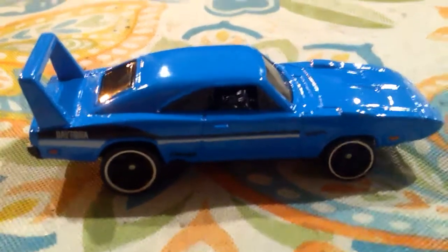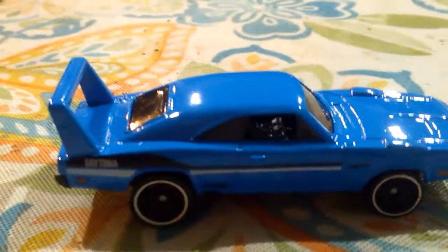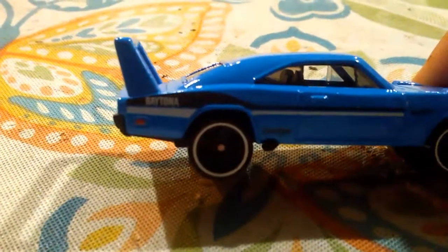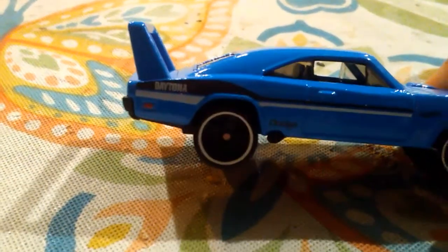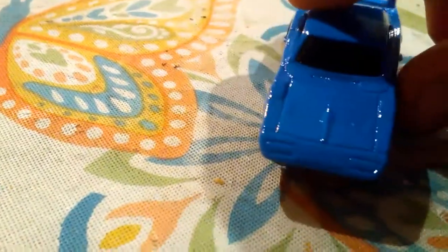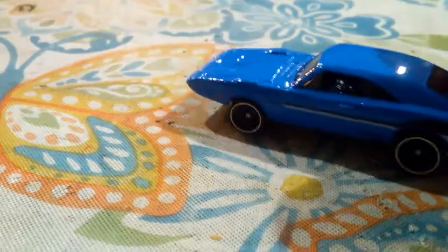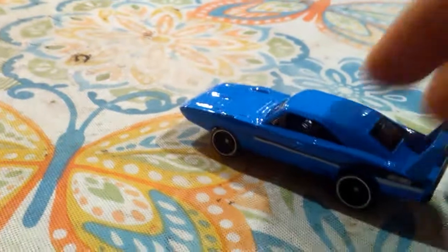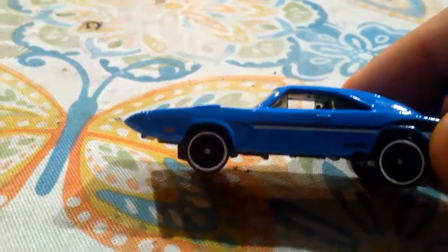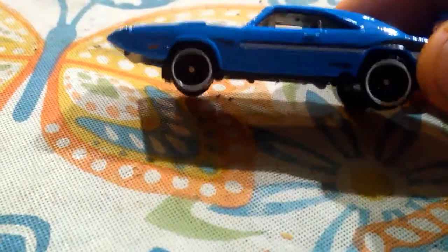Hey everyone, Custom Carl here. I got a new Muscle Mania five pack for you. Up first it's the '69 Dodge Charger Daytona — very, very nice car. It says Daytona right there on the back, and right there it says Dodge. Beautiful blue with black and white pinstriping, and it has the Hot Wheels logo right there midway to the wheel well. Really nice.